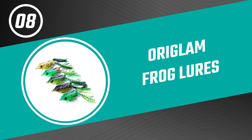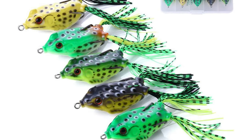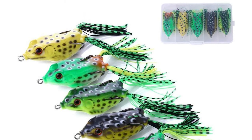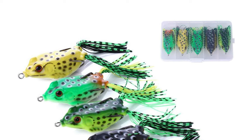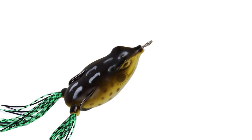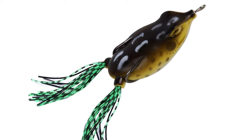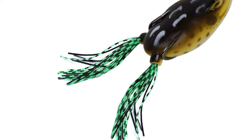Number eight: Origlam Frog Lures. The frog lures are a great option for anglers looking for an effective lure that can be used in a variety of fishing conditions. They have proven to be successful in catching bass, pike, and other fish species. With their realistic appearance and enticing sound, Origlam frog lures are sure to help you land that big fish you've been dreaming of.